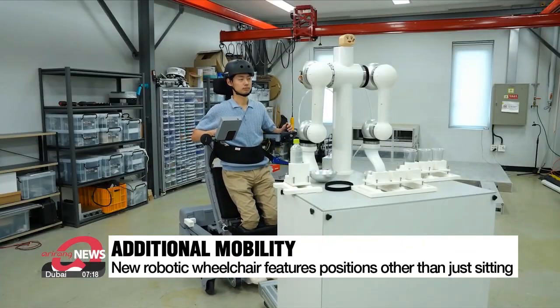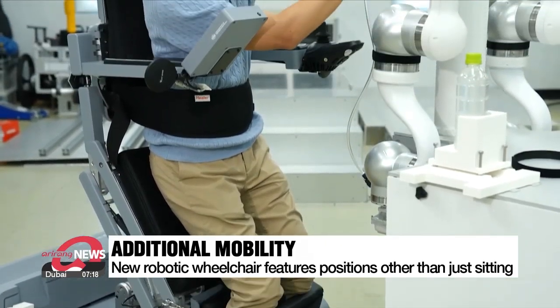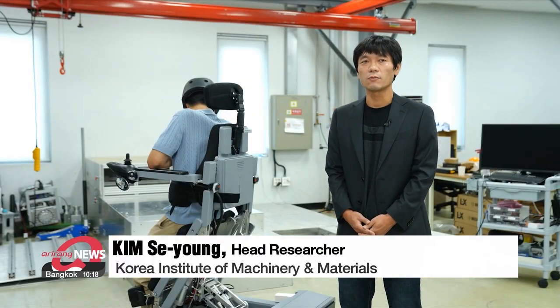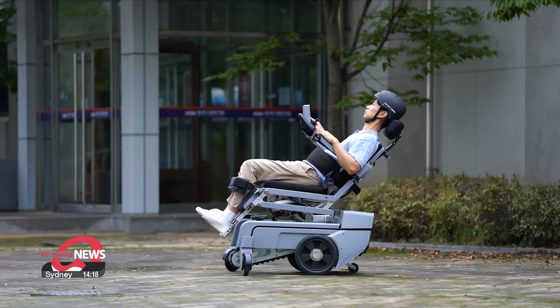This helps tackle some of the health issues, like poor blood circulation and the development of bed sores among wheelchair users. Sitting in one position for a long period increases the risk of developing bed sores. So we need to stimulate blood circulation periodically, and this device provides that function.